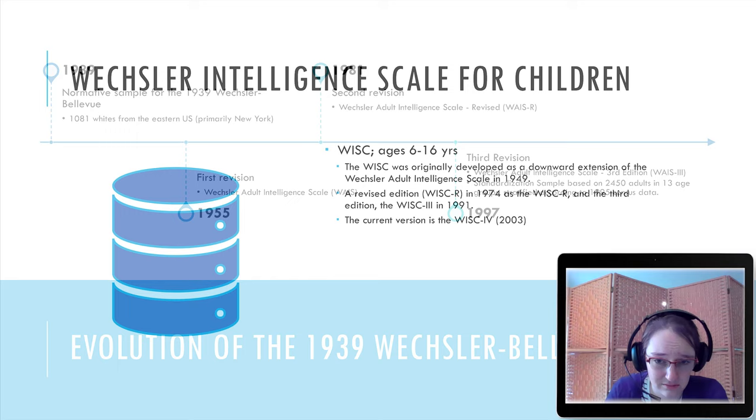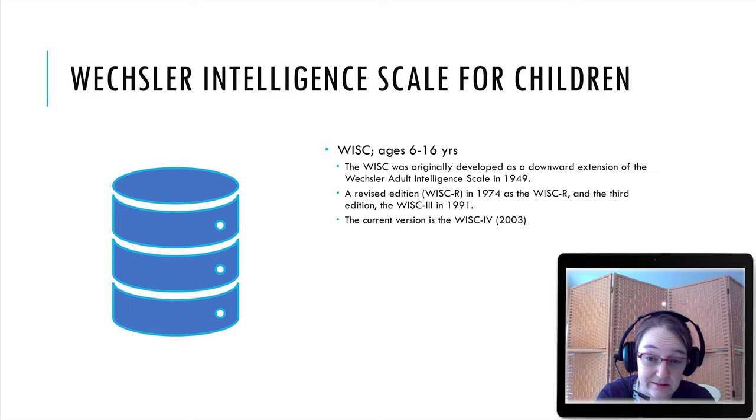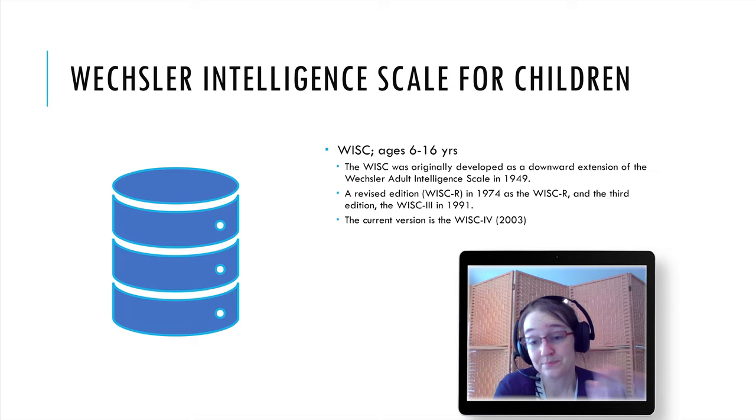There are other test versions of the Wechsler. There's one for children — the WISC — for ages 6 to 16. It was originally developed in 1949 as a downward extension of the adult scale. Rather than what the Binet did — starting with kids and scaling up — Wechsler started with adults and scaled down. There have been revisions: a 1974 WISC-R, a third edition in 1991, and the most current version as of my knowledge is from 2003.